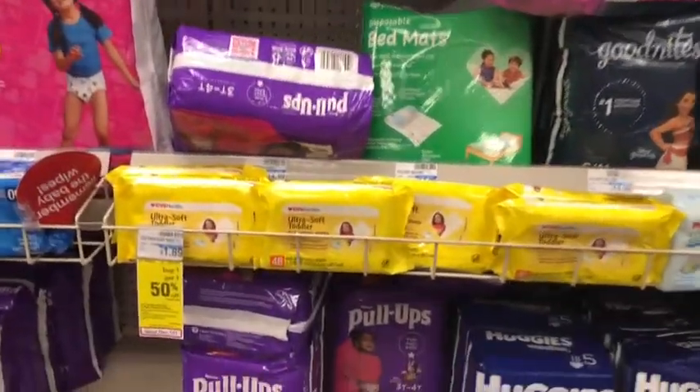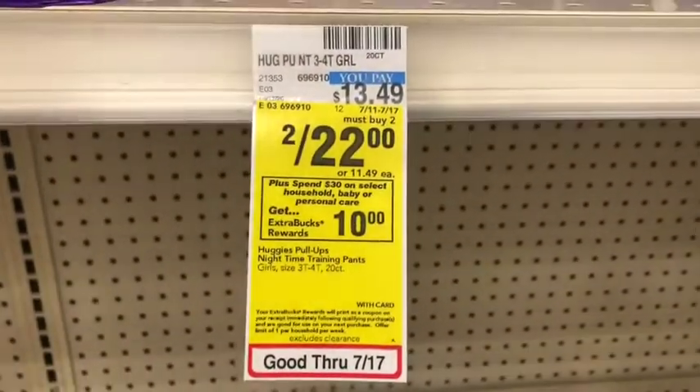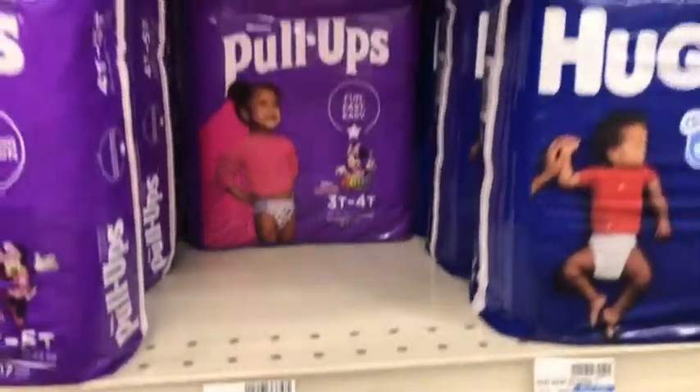We're going to start off with the spend $30 deal and get $10 back in Extra Care Bucks. That's on household, baby, or personal care items.